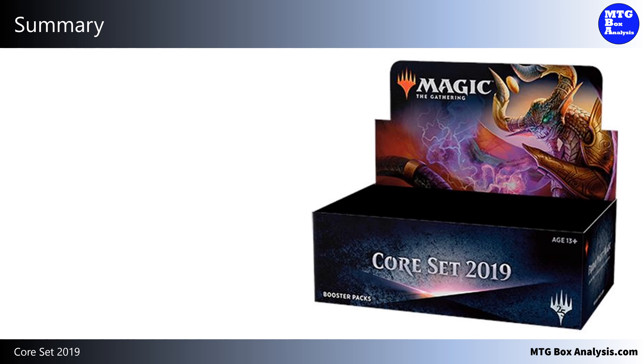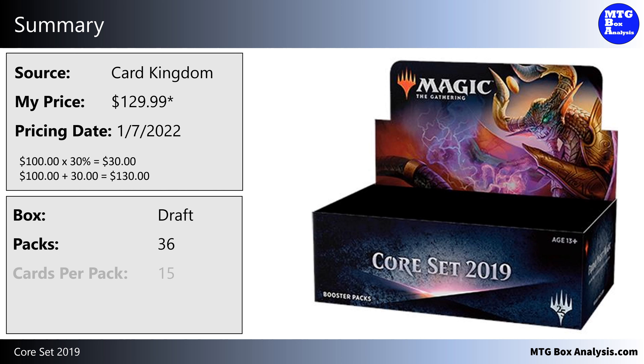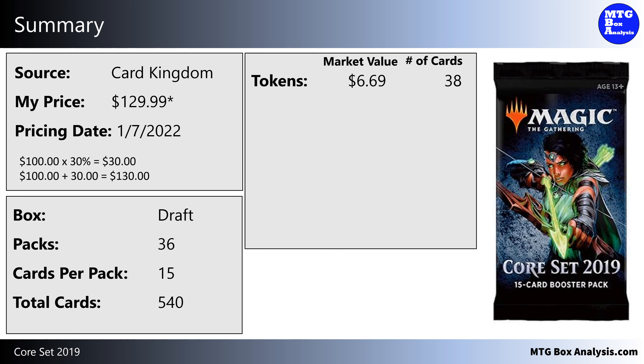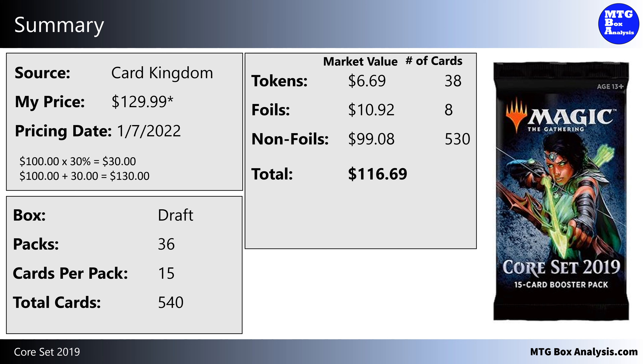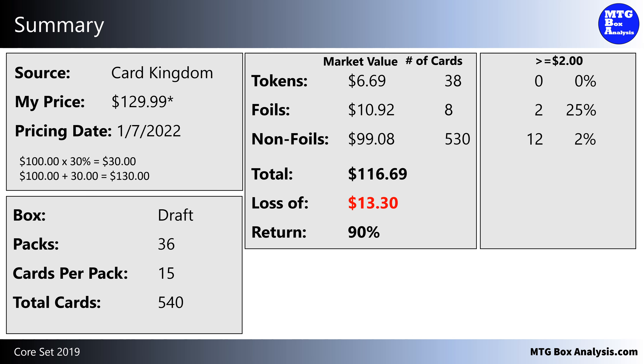So how did this box perform? I purchased this box from Card Kingdom for $129.99; however, I did use trade, so it only cost me $100 in card value. This booster box contained 36 packs with 15 cards each, giving us a total of 540 cards, plus tokens. The 38 tokens in the box are valued at $6.69. The 8 foils were valued at $10.92. The 530 non-foils in the box are valued at $99.08. This brings the grand total up to $116.69, and it does mean that we saw a loss of $13.30, with only 90% of the box price being returned in card value. For those interested in cards valued just over $2, we saw 14 cards valued over $2, with a total value of $60.98, which is 52% of the total box value.